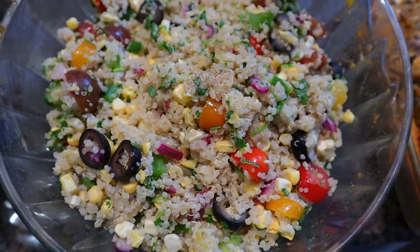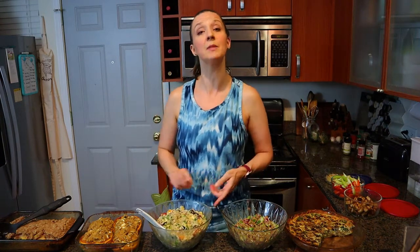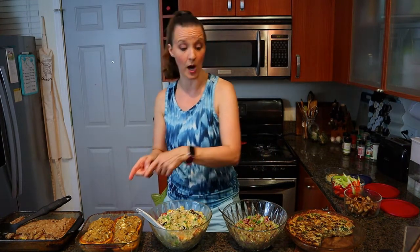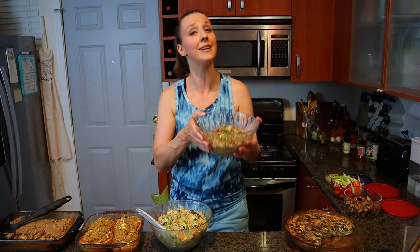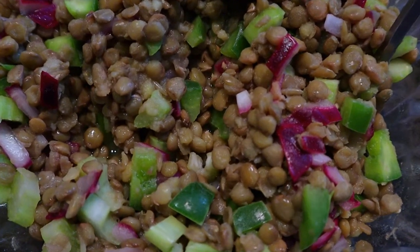I made a quinoa salad — some of the quinoa I stuffed into the squash, and some I made into a salad that I'm going to take with me for lunches this week. I also cooked some lentils to put into the stuffed squash, and with the rest I made a lentil salad, which is also a great dish to bring for lunch. These components actually kind of work together.